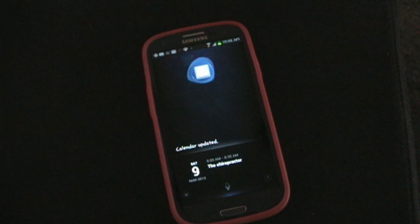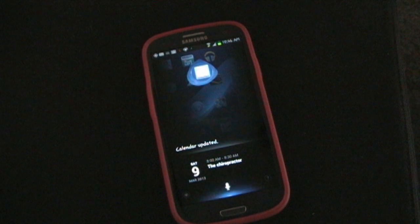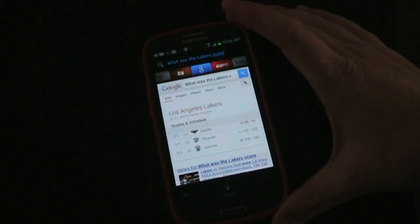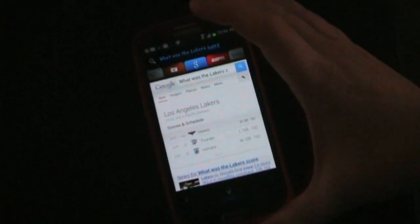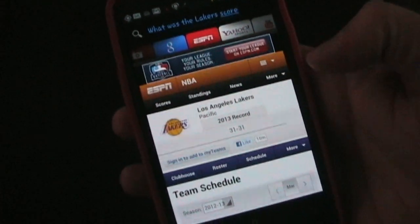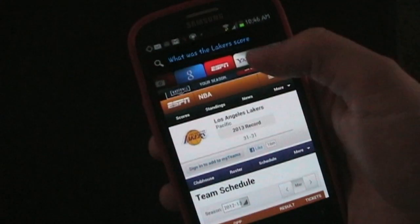One thing that's cool is the search — the search results and how that works. It's one of my favorite parts. So let's try some of those. What was the Lakers score? [Let me get that for you.] Whenever you do a search like that, what I love about it is it brings up a Google result that actually has my answer. But as you can see, one of the tabs at the top is ESPN, so if you go over to ESPN it's immediately going to bring up the most relevant results on ESPN for the Lakers.